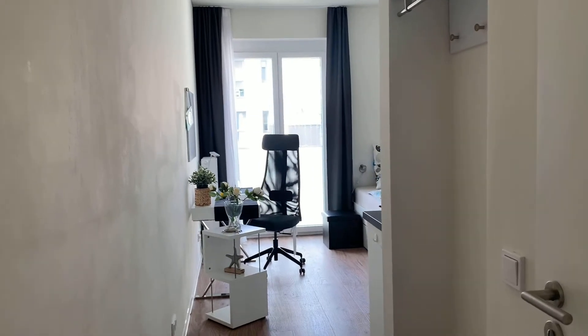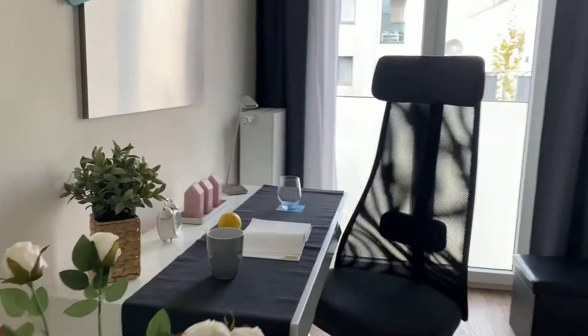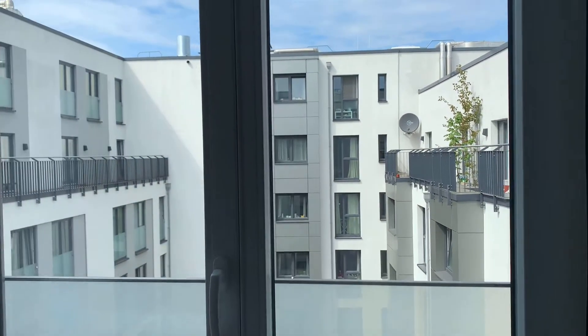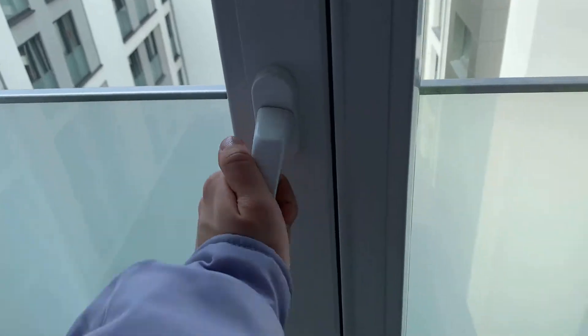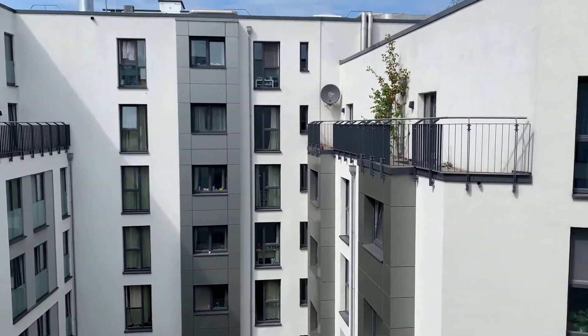Right here is the entrance door and this is the apartment. To my left there is the table. Here is the window and the view. The window can be opened like this, and this is how it looks on the outside.